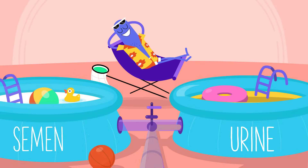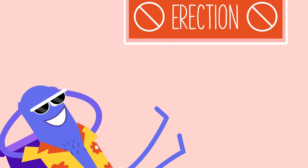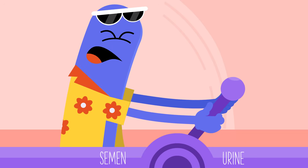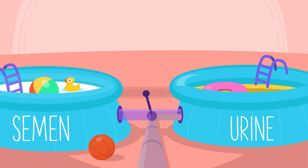The urethra is also used to pass semen, the whitish fluid that contains sperm, out of the body. A person cannot pass urine at the same time as semen, so when a person ejaculates or releases semen, they will not be able to release urine at the same time.